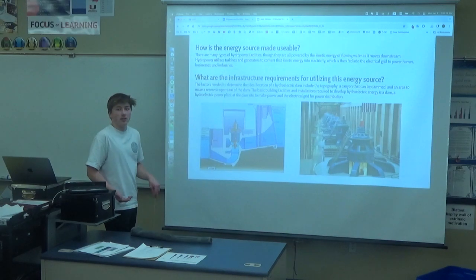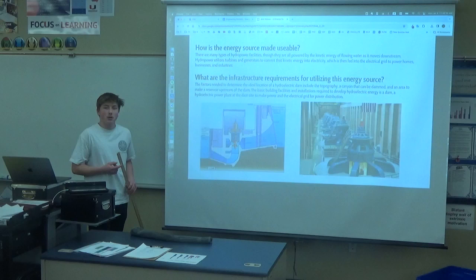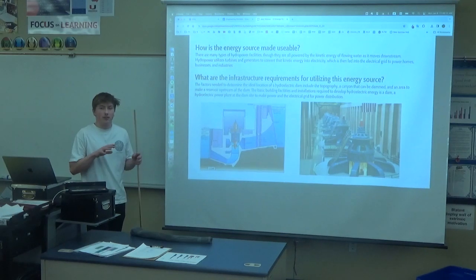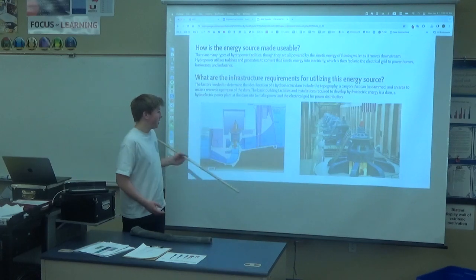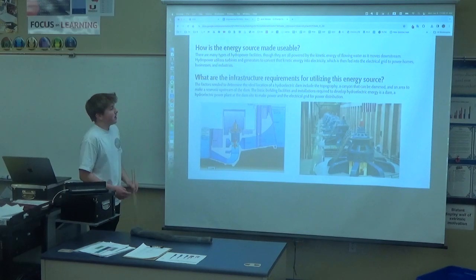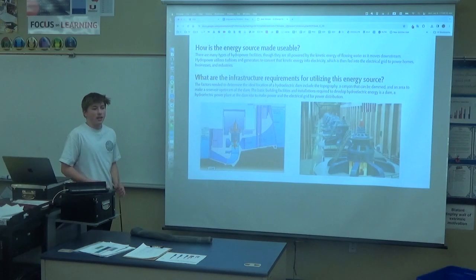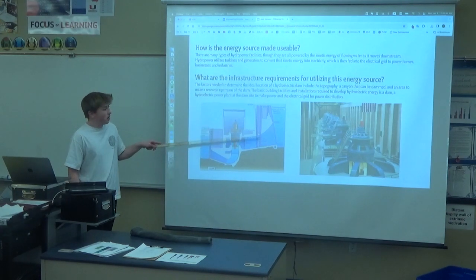The requirements of building one of these is pretty much just the dam, the generators, and all the equipment within the systems — all the housing. The main things for finding a location is either a river or lake for the dam, and pretty much canyons. It really depends on the elevation too, because of that effectiveness.